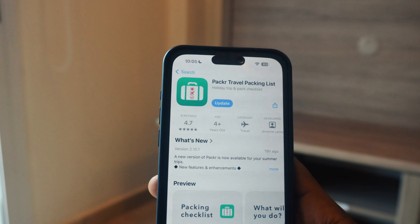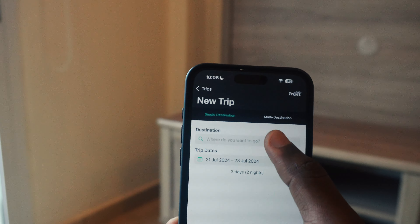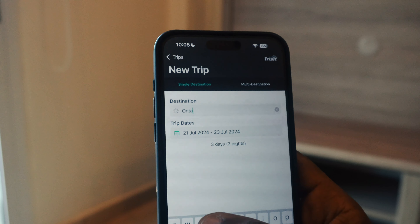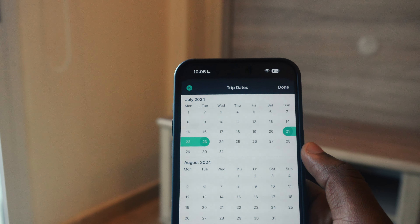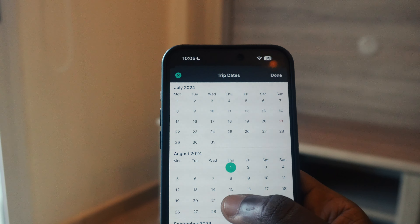Packer is an application that's going to help you know how to do everything when you are trying to travel — how to pack your things, how to know the time you need to set off, and all that. Packer is actually going to do everything for you by just typing in the location and how many days you want to spend.